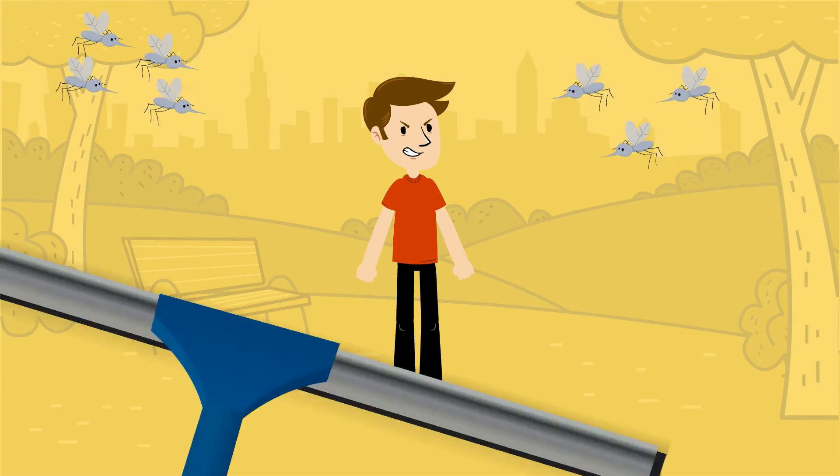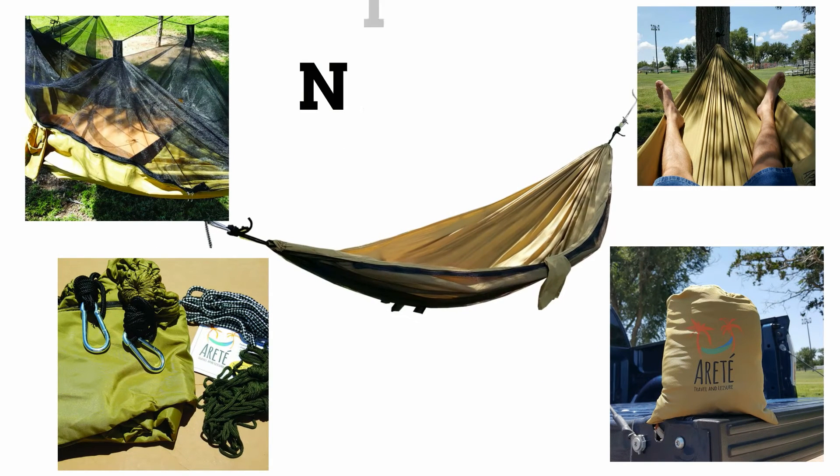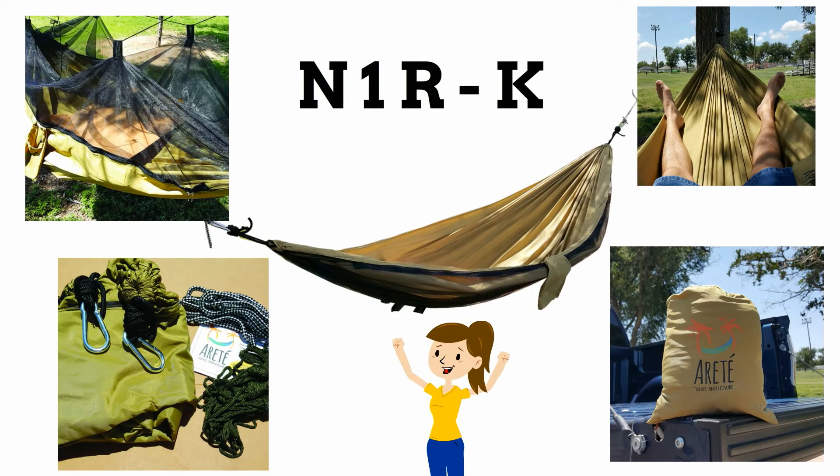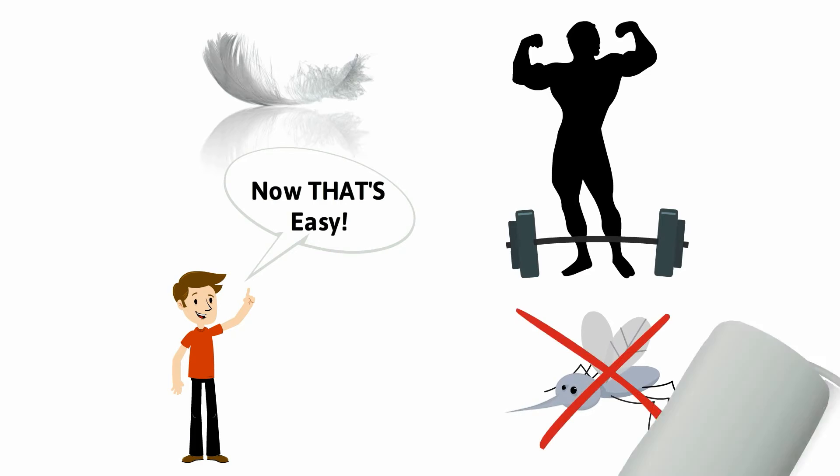Fortunately for you, Arate Travel and Leisure has the perfect solution. Introducing the Arate N1RK Hammock — your new outdoor sleeping solution that's lightweight, durable, easy to set up and take down, and protects you from insects.